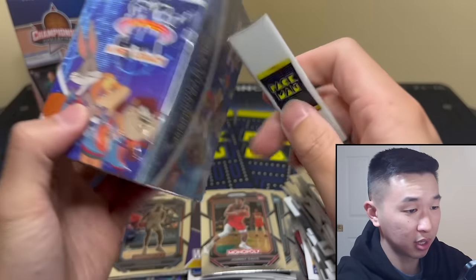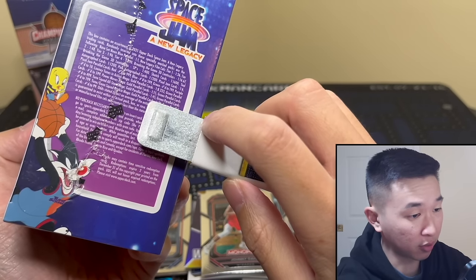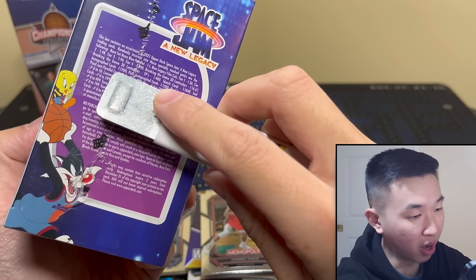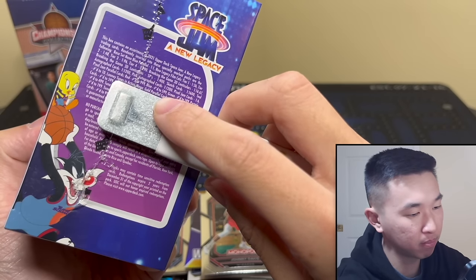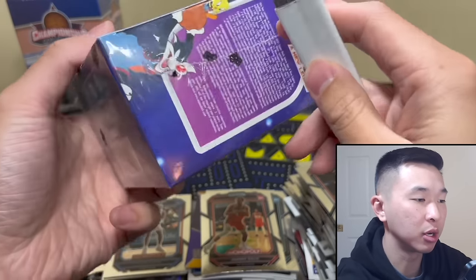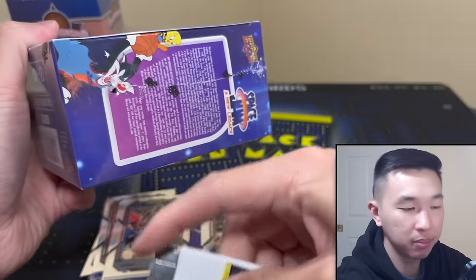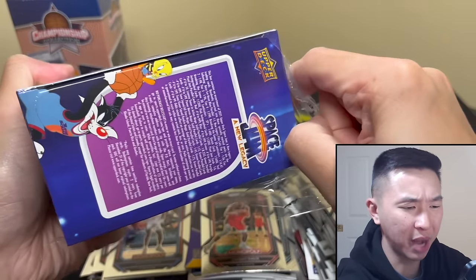Now somewhere on here it says autographs — this is from Space Jam, one in 1200. Here goes nothing. This release was very weird — it was for the movie but the drop and release dates were so strange. Hobby was so far after the movie dropped. I did review these once upon a time and I think I pulled a LeBron — a LeBron autograph would be crazy.